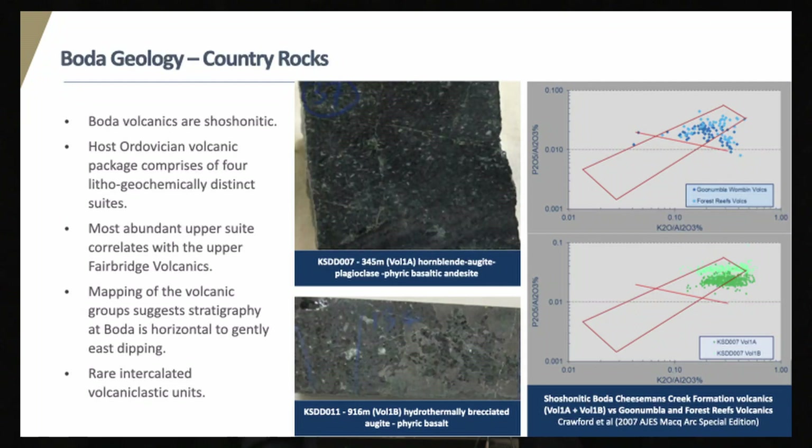Lithogeochemistry has defined two major suites. The first suite is a more primitive augite-phyric basalt, which dominates the lower parts of the volcanic stratigraphy. The second suite is a more evolved hornblende-phyric augite-plagioclase basaltic andesite, with apatite microphenocrysts as well, which are common. It's positioned in the upper part of the stratigraphy, is more abundant, and correlates with the Phase II upper Fairbridge volcanics due to their common hornblende phenocrysts, which are quite rare in the Macquarie Arc. Where we've plotted all these up and started mapping the volcanic units, they give a general flat-lying to east dip.